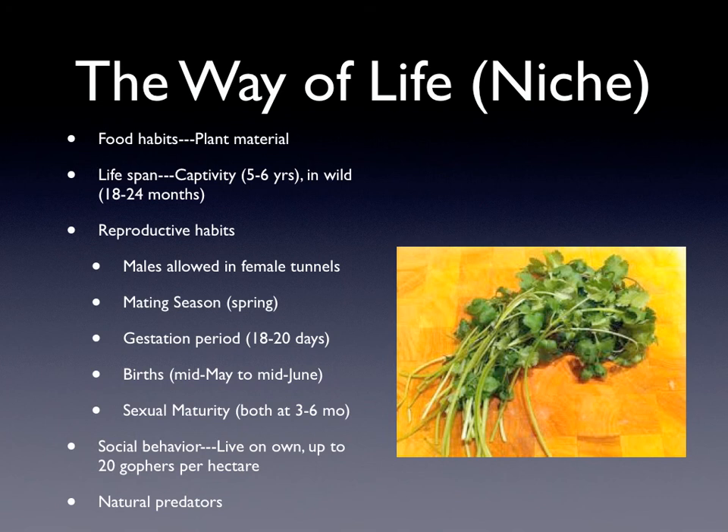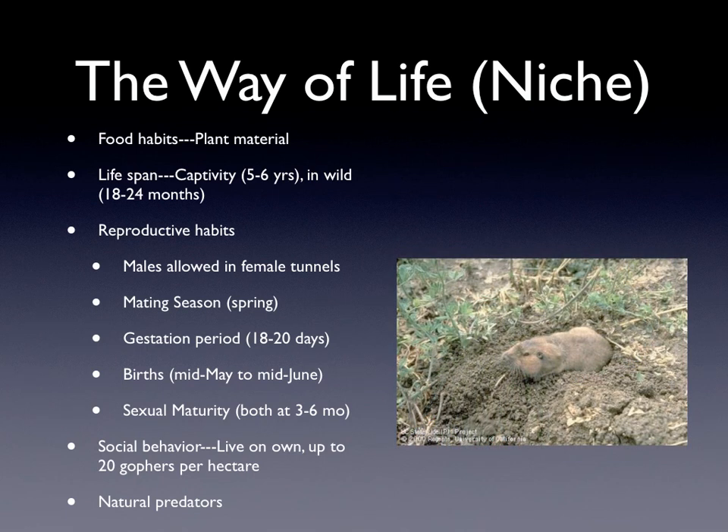Their reproductive habits are that males are allowed in female tunnels to mate, and the mating season is in late spring. Their gestation period is 18 to 20 days, which is about two and a half to three weeks, and they have their births in mid-May to mid-June. Both females and males become sexually mature at 3 to 6 months.